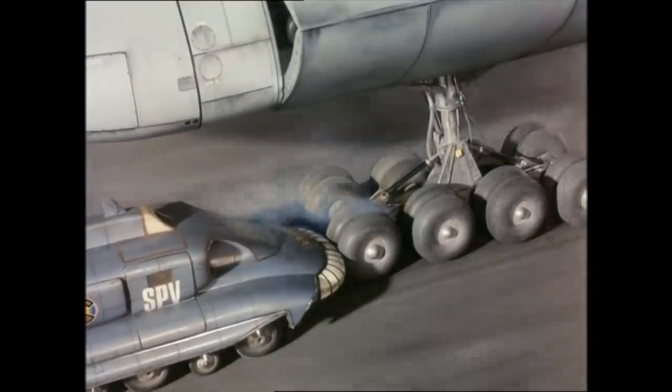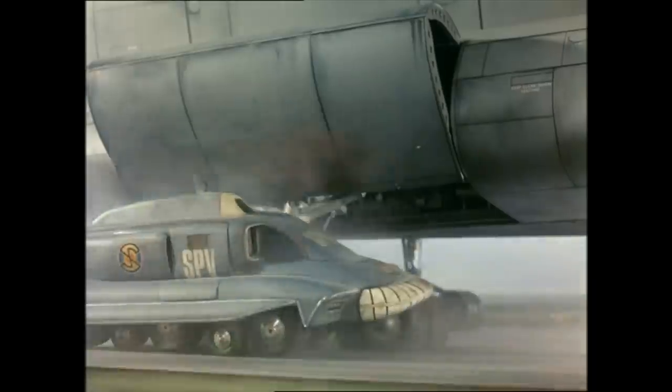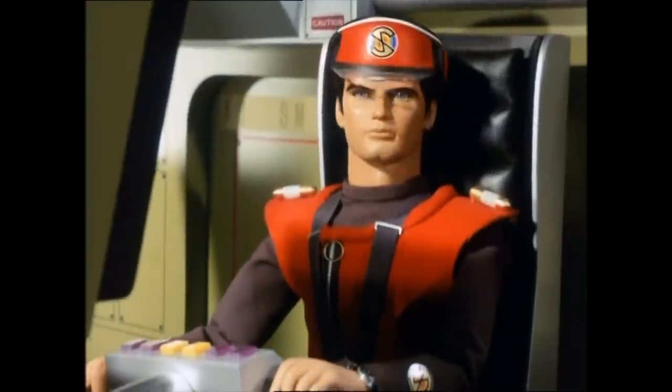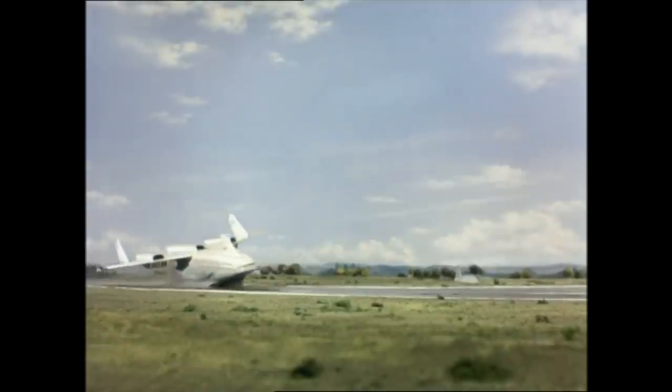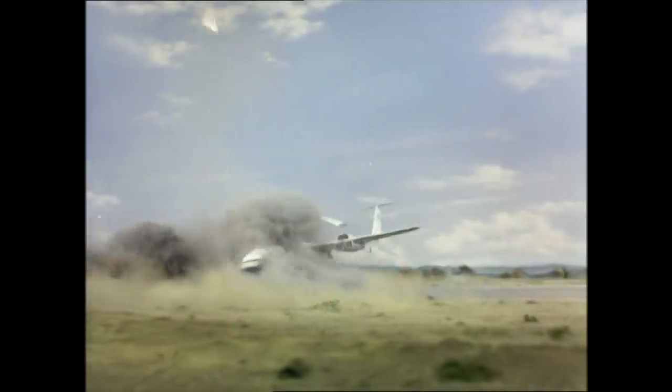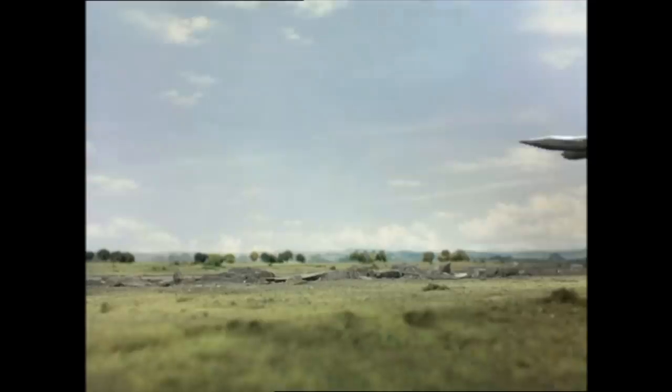Using the SPV, Captain Scarlet rams the wheels of the giant aircraft, hoping that it will lose its balance and crash. Although he succeeds, it wasn't enough. The size of DT-19 makes it impossible for the private jet to avoid collision, and the Mysterons succeed in killing the Director General.